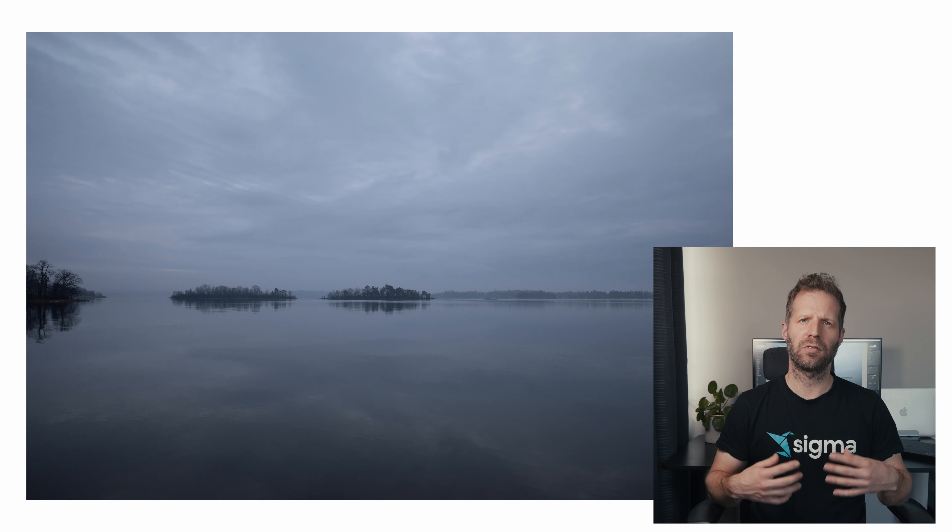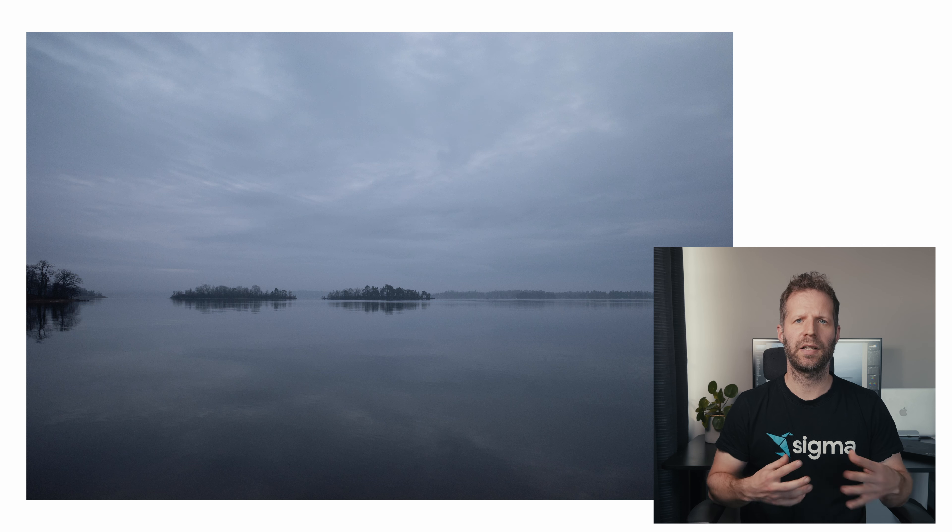Now let's look at the next image where the lighting conditions work in the image's favor. Instead of harsh backlighting, this morning I got an overcast day. This created a really soft light, like a big softbox. I also had a bit of fog this morning which helped a bit more. Because in this image the two islands really stand out from the background, and you can clearly see that it's two islands. So here we have lighting that works with the subject and the photograph instead of against it.